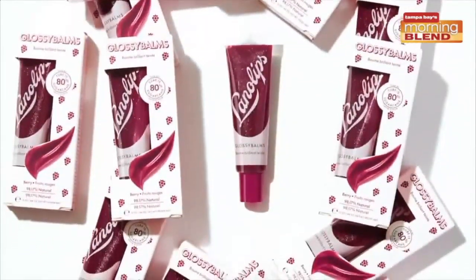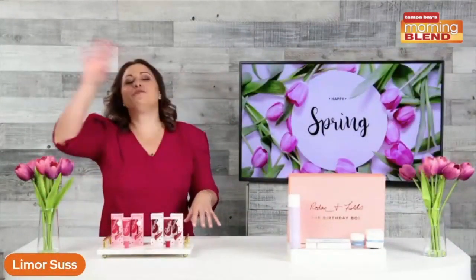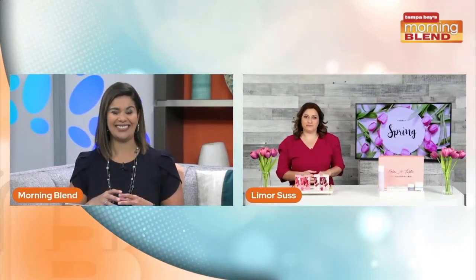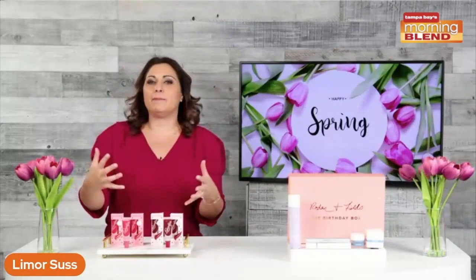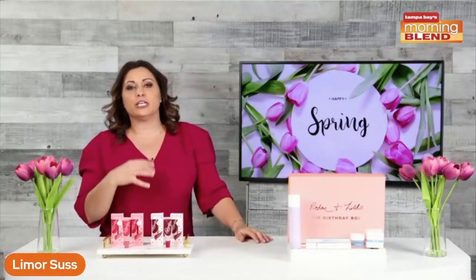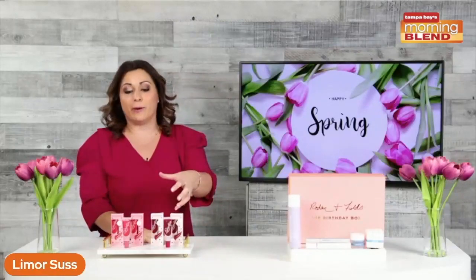You can get them right now at Ulta and ulta.com. I'm actually wearing the Berry shade right now — it really is just a glossy shimmer, it feels and looks great. A spring tip: a lot of people have allergies this time of year with puffy, watery eyes, so use a bold lip color to draw attention away from your eyes and onto your lips. These are a really great option for that — I was wearing Candy earlier and absolutely love both shades.